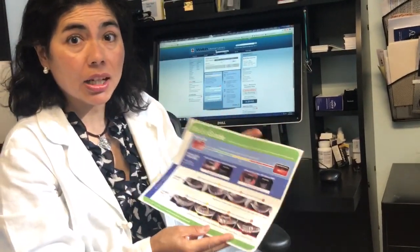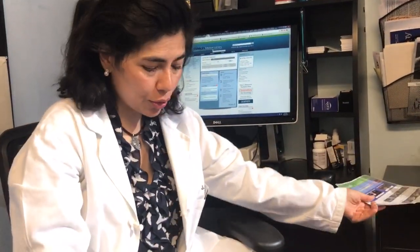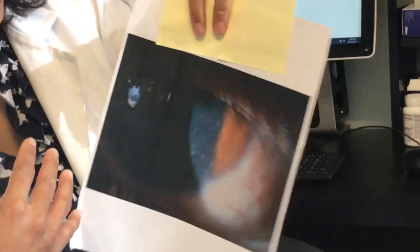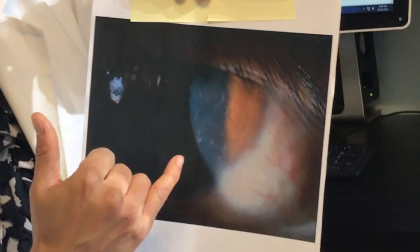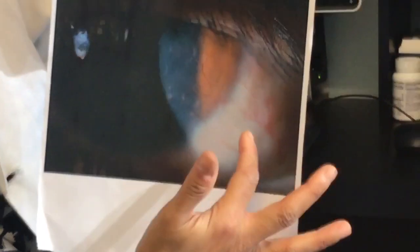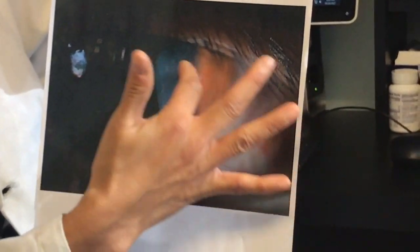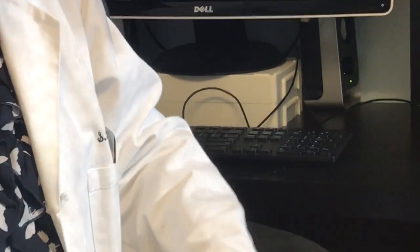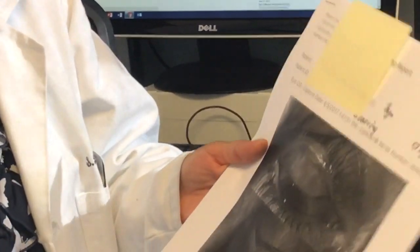We're trying to figure out why this is happening in a number of children. Here is what a couple of our child patients have looked like — you can see blood vessels growing onto the cornea. Here's the eyeball, the eyelashes, and here's the cornea with blood vessels starting to cross over onto the eye and cause scar tissue.